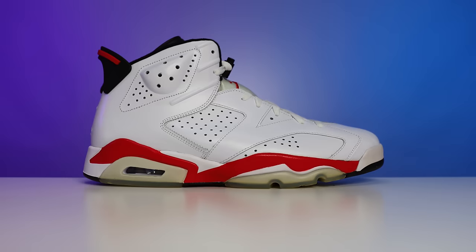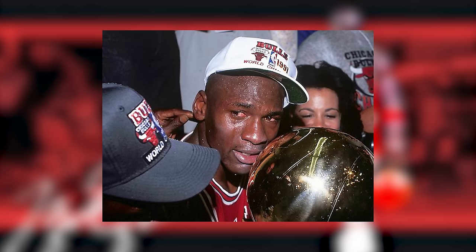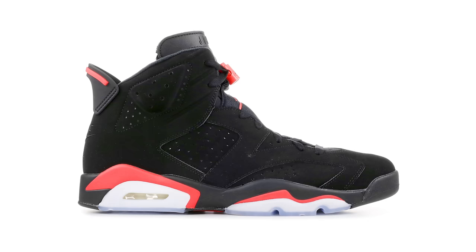Next up is one of my personal favorite sneakers of all time — in sixth place, the Air Jordan 6. Originally releasing in 1991, retailing at $125 and designed by Tinker Hatfield, Michael Jordan won his first NBA title in this shoe, opening a whole new chapter in his career. The OG fan favorites like the Infrared and Carmine 6 are some of my all-time favorites — chef's kiss.